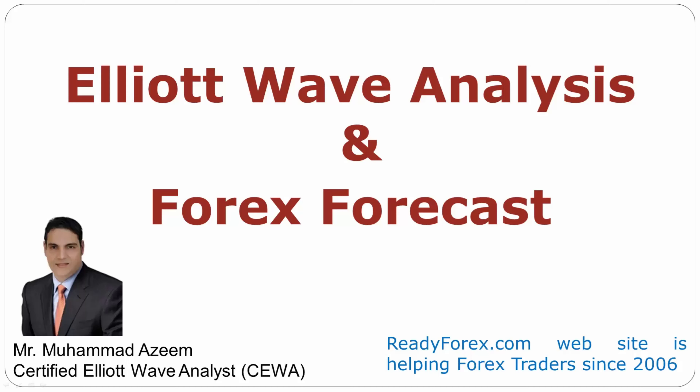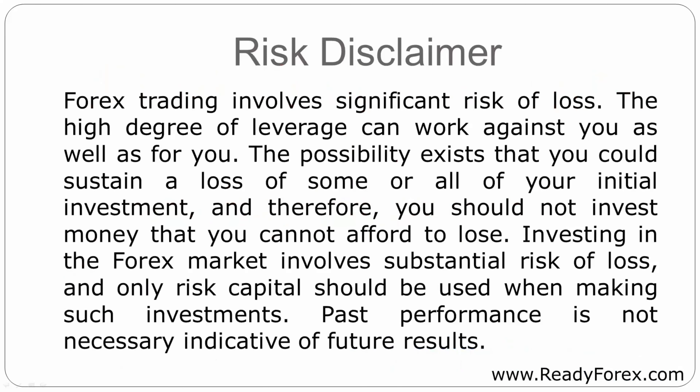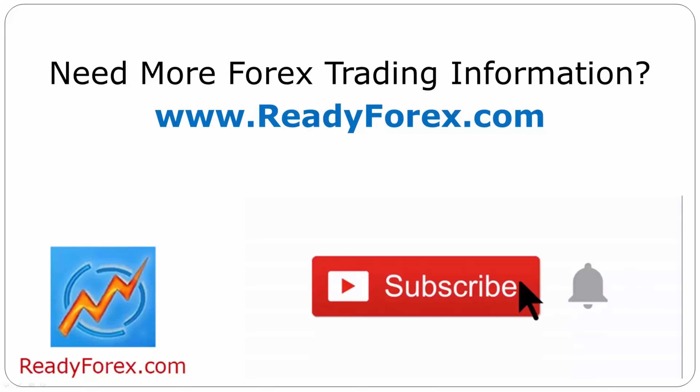Welcome to Elliott Wave Analysis and Forex Forecast. My name is Muhammad Azeem and I am a certified Elliott Wave Analyst. This video is brought to you by Readyforex.com. Risk Disclaimer: press the subscribe button and hit the bell icon to never miss upcoming videos.